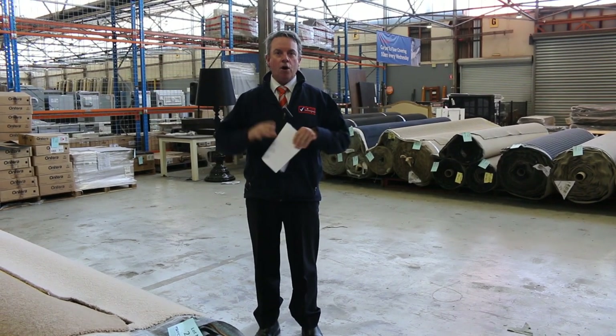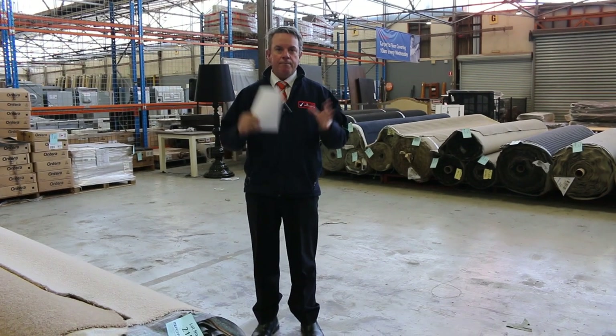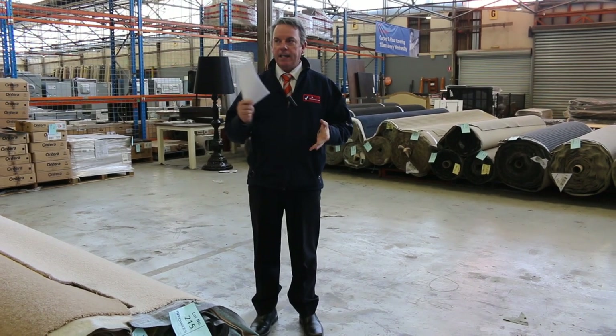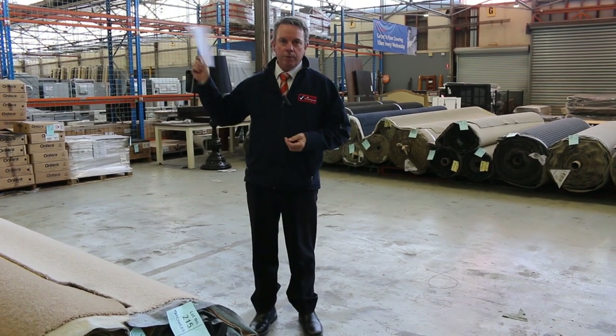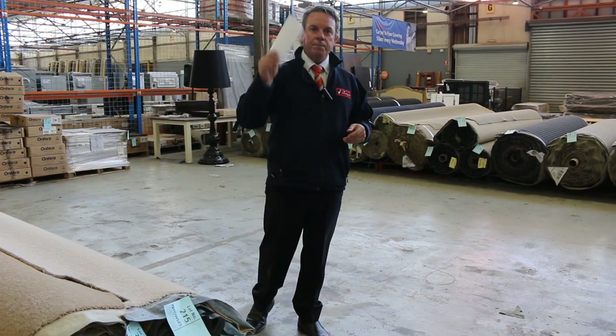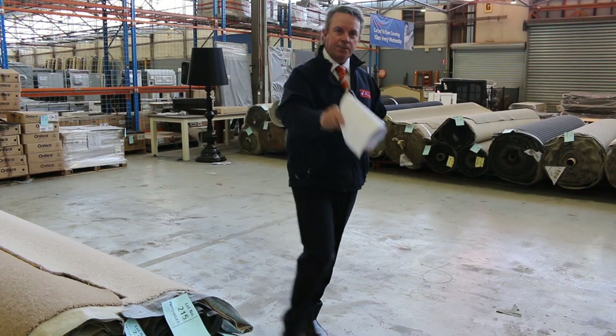Next week we're going to be open, so it's going to be on — we've got a massive range of carpets coming in for the first auction where everyone can come and have a look. Don't forget our other two auctions: we've got timber, we've got home rental, and also some fantastic items there. Thanks for watching the video and we hope to see you in person next week.